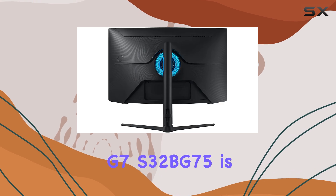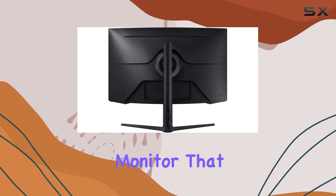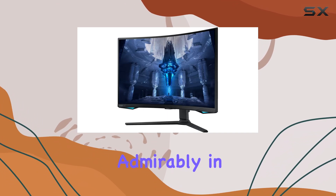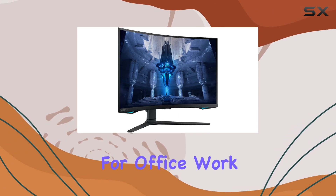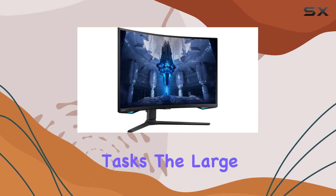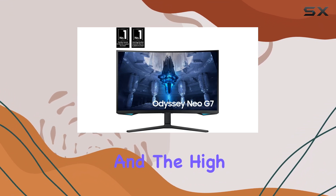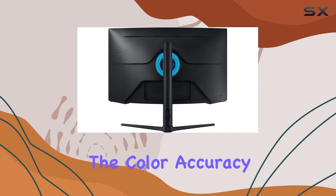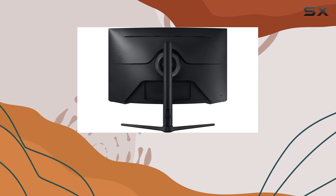The Samsung Odyssey Neo G7 S32BG75 is a versatile monitor that caters to various usage scenarios. It performs admirably in PC and console gaming, but it's also well-suited for office work and editing tasks. The large 32-inch screen provides ample real estate for multitasking, and the high resolution delivers crisp and detailed visuals. While the color accuracy is good, it might not be at the level required for professional color-critical work.